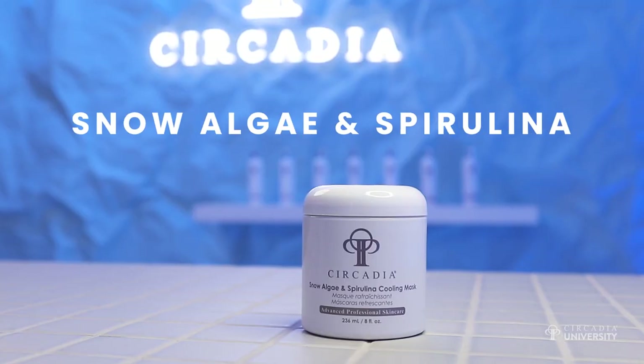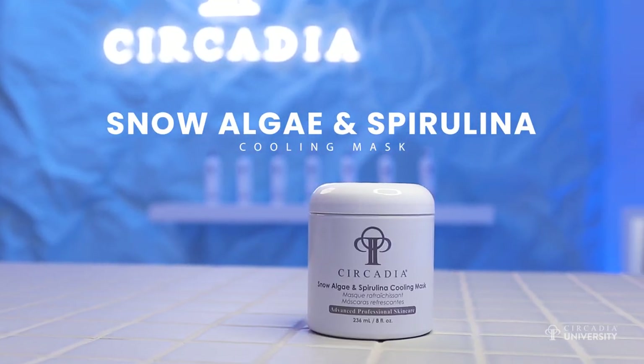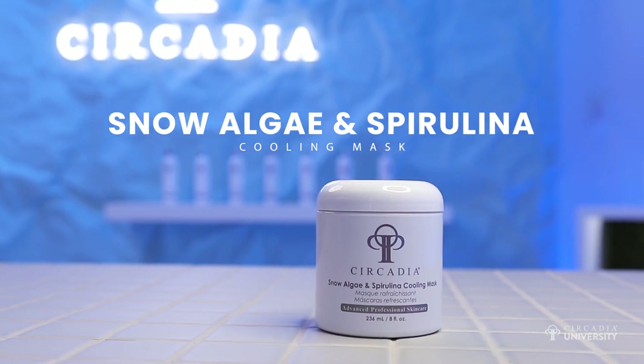One of my favorite masks is the Snow Algae and Spirulina Cooling Mask. Why is this formulated the way that it is, and what's the cooling agent that is in this mask?